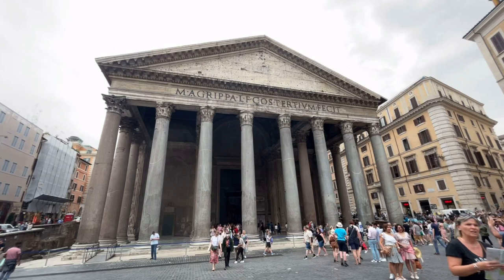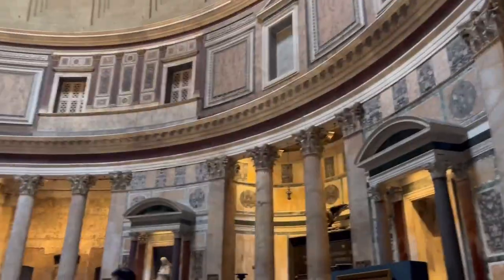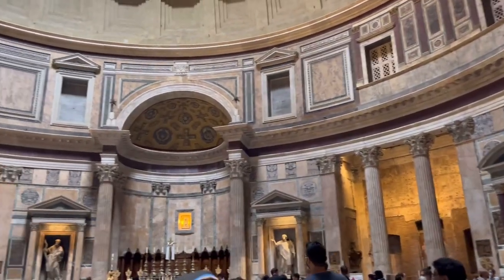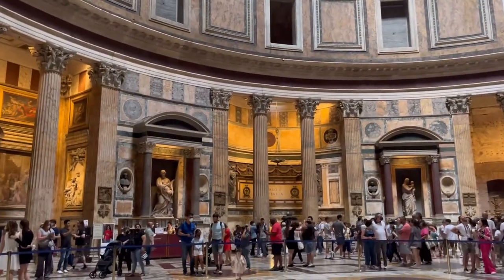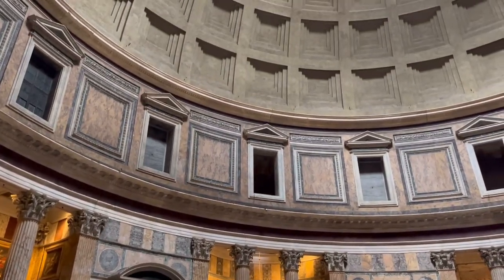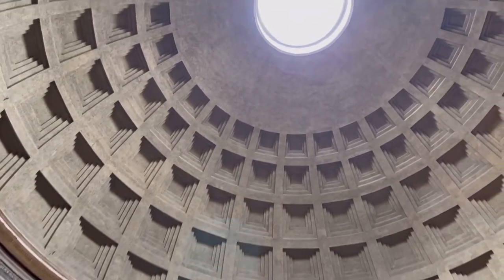Here we are at the temple of all gods in Rome — the Pantheon. The Roman Pantheon is the monument with the greatest number of records: the best preserved, with the biggest brick dome in the history of architecture, and is considered the forerunner of all modern places of worship. It is the most copied and imitated of all ancient works.